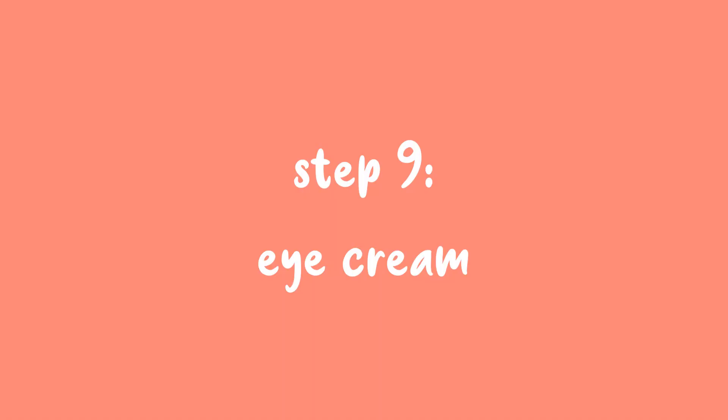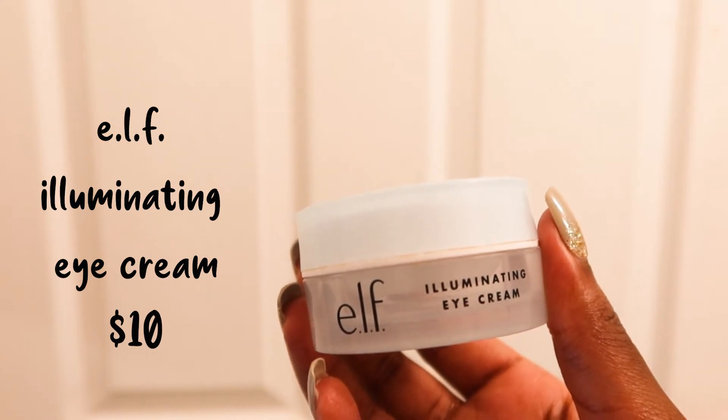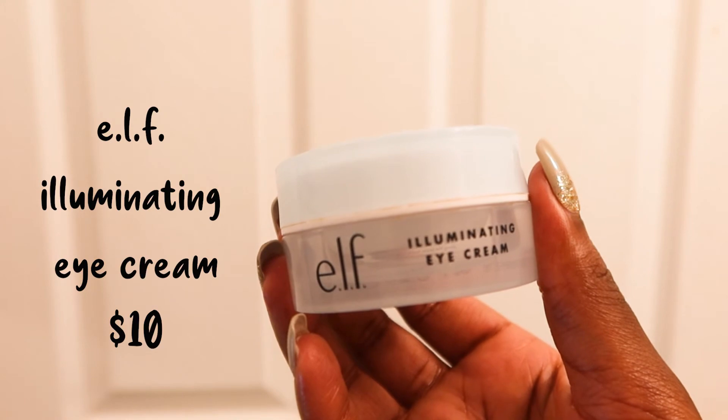Step 9 is an eye cream. This one is from ELF and I actually really like it. It makes me look more awake and I really didn't expect to like it as much as I did.